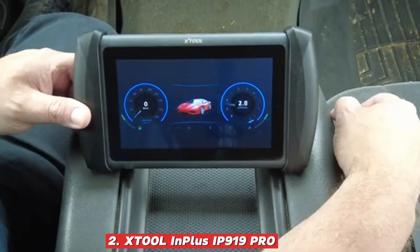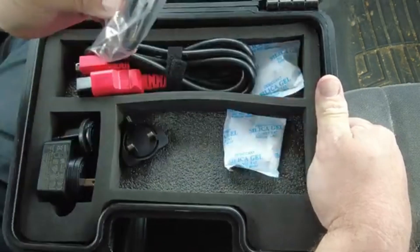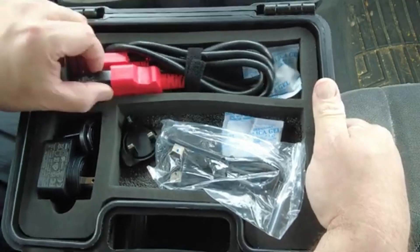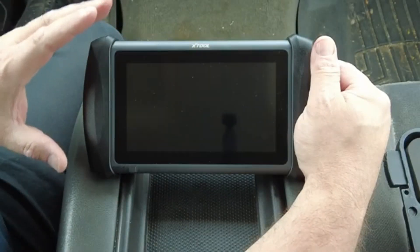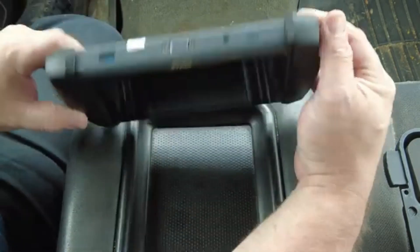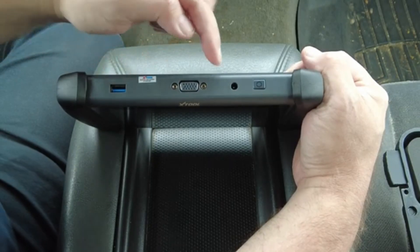Number 2: XTOL N Plus IP919 Pro. The IP919 Pro takes everything great about the standard IP919 and pushes it to a whole new level, adding advanced ECU programming capabilities, a visually impressive topology mapping interface that lets you see your vehicle's entire network layout at a glance, and lightning-fast performance that keeps up with demanding diagnostic work. Running on Android 10, it's equipped with a generous 10.1-inch HD display that gives you plenty of room to view live data, graphs, and system maps in crisp detail, while the powerful Qualcomm Octa-Core processor ensures scans, updates, and coding tasks happen without frustrating lag.